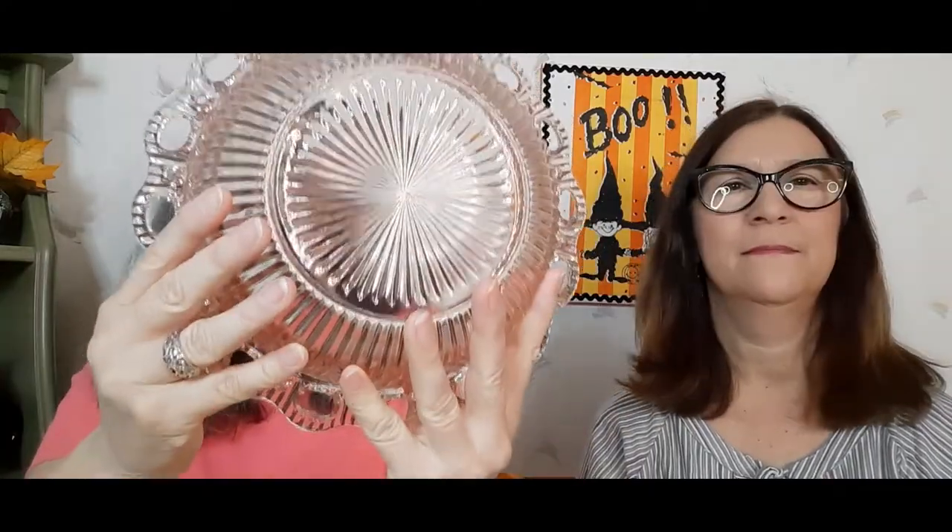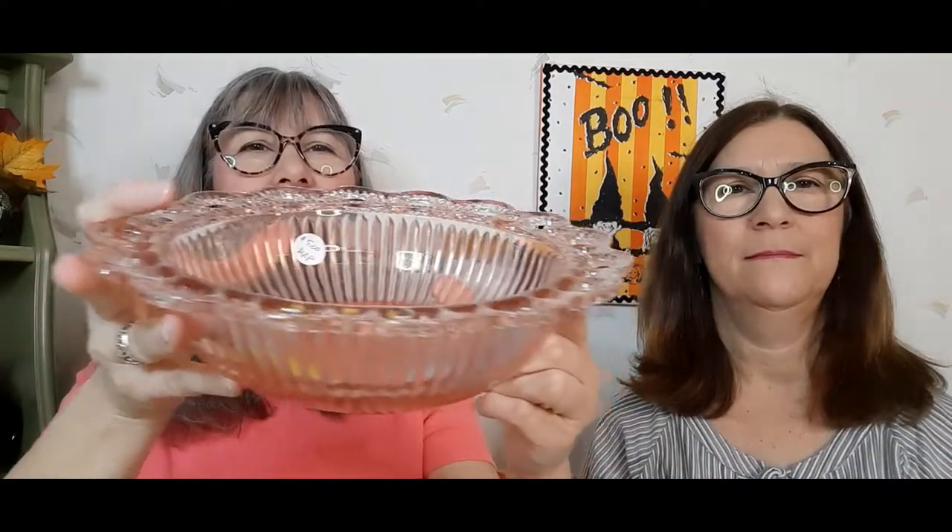I forgot one piece — I got it the same place at our friend's sale, the same one Kelly got the pink bowl from. I got this bowl. Very pretty, and he gave us a good deal on it. So that was Friday.